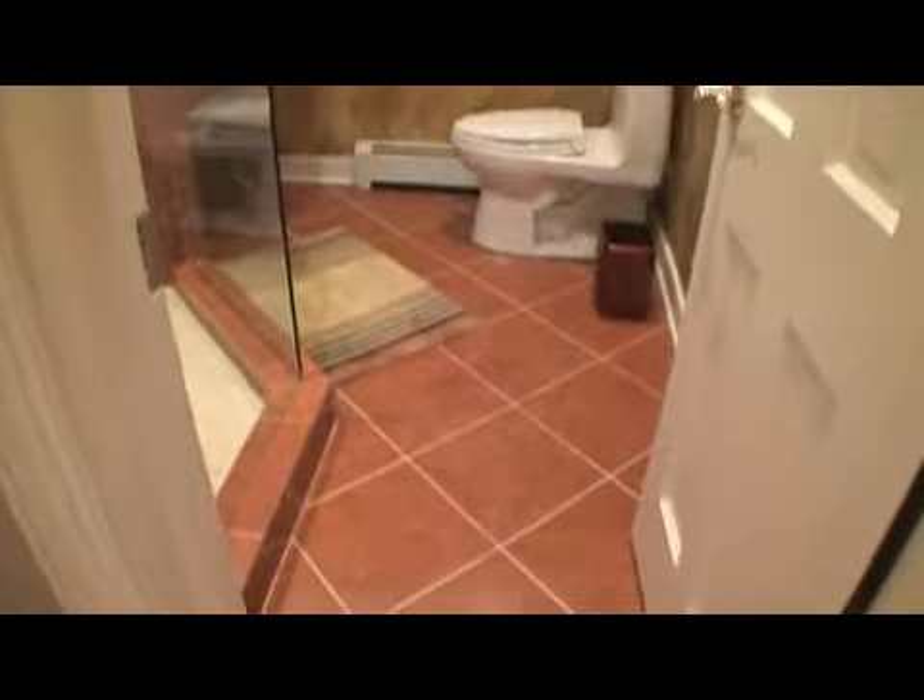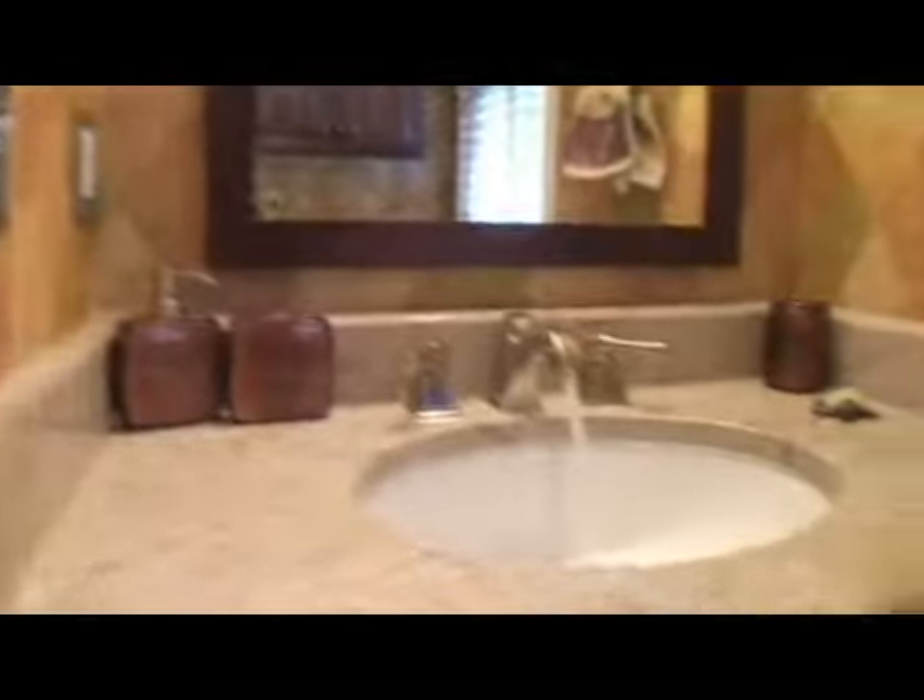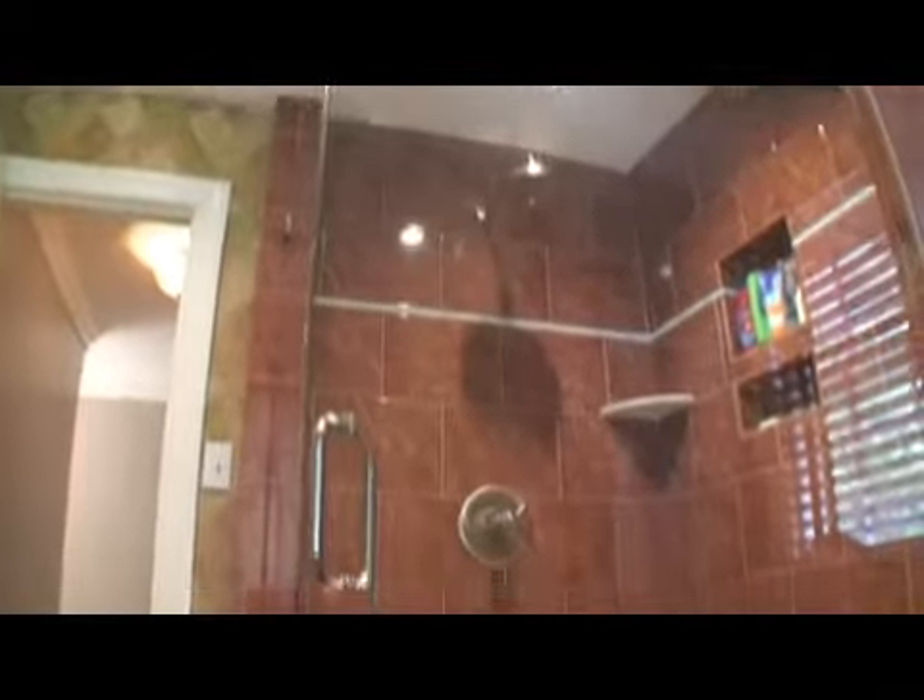The other upstairs full bath was remodeled in 2007 with granite, lots of ceramic tile and an impressive glass shower.